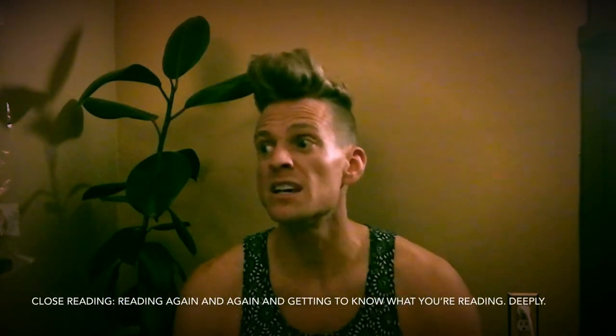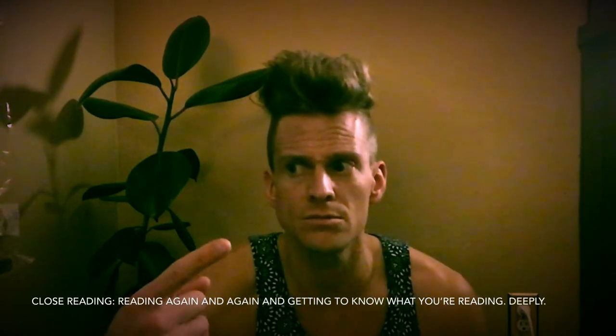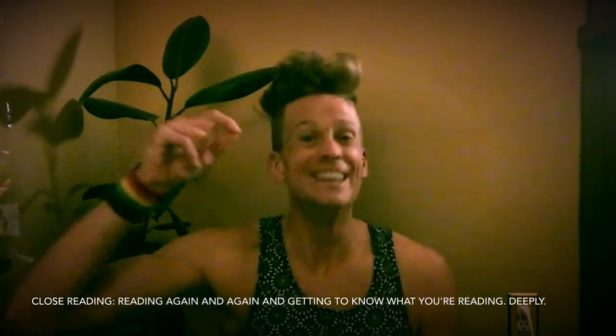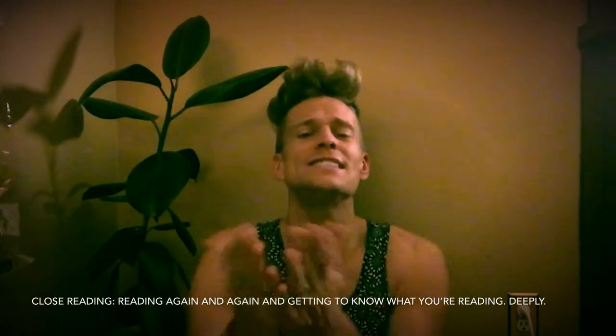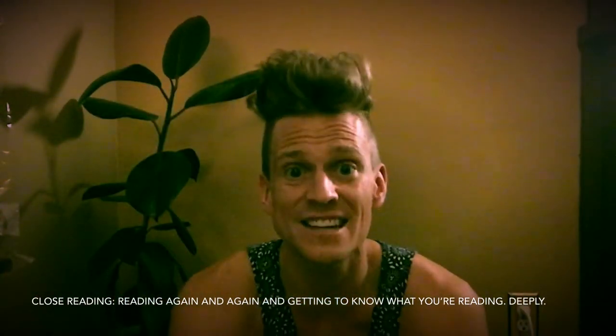But what is close reading? You might be saying, oh wait, Joel, I'm not a teacher, I don't know what close reading is. Well, I'll tell you. Close reading is when you take a text and you read it again and again and again, and each time you read it, you notice more things — the illustrations, new words, new vocabulary, all of that stuff.